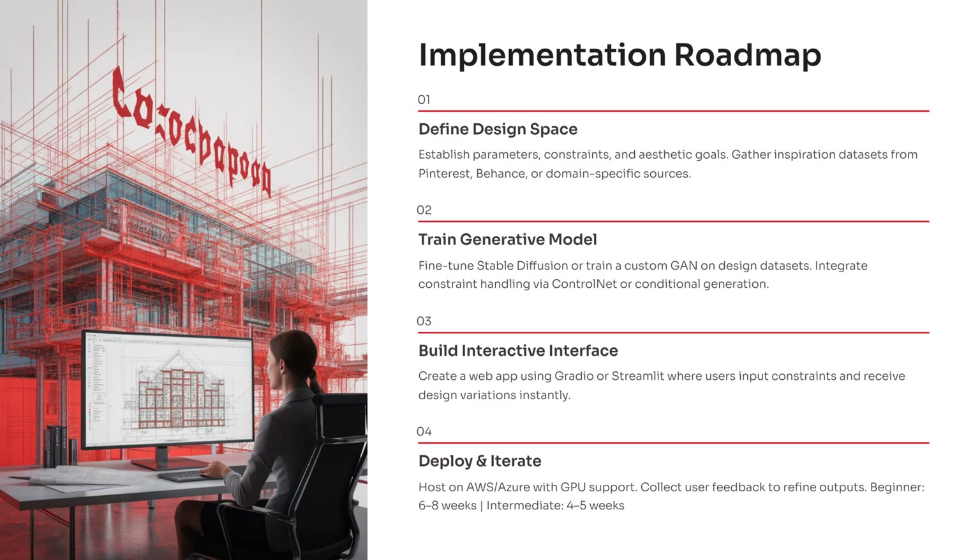You start by defining your design space — collecting references, mood boards, or brand guidelines from places like Pinterest or Behance, so the system understands the aesthetic you're targeting. Next, you train or fine-tune a generative model. You can adapt Stable Diffusion or train a custom GAN on your curated dataset. This is where you add constraint control using tools like ControlNet so the output respects structure, size, or layout rules.